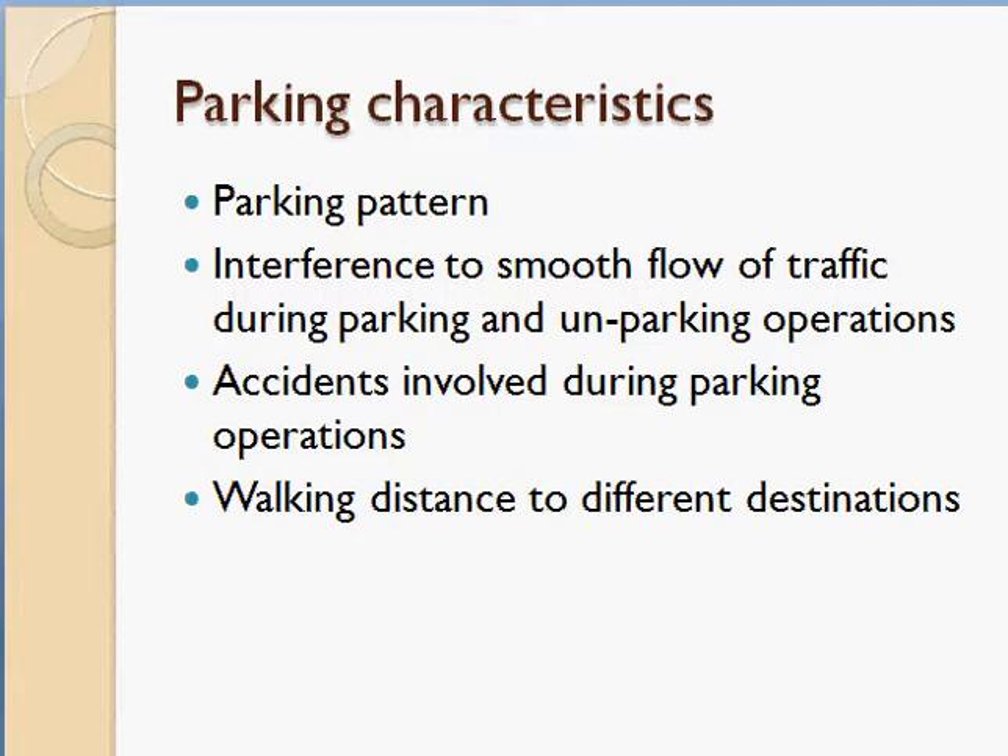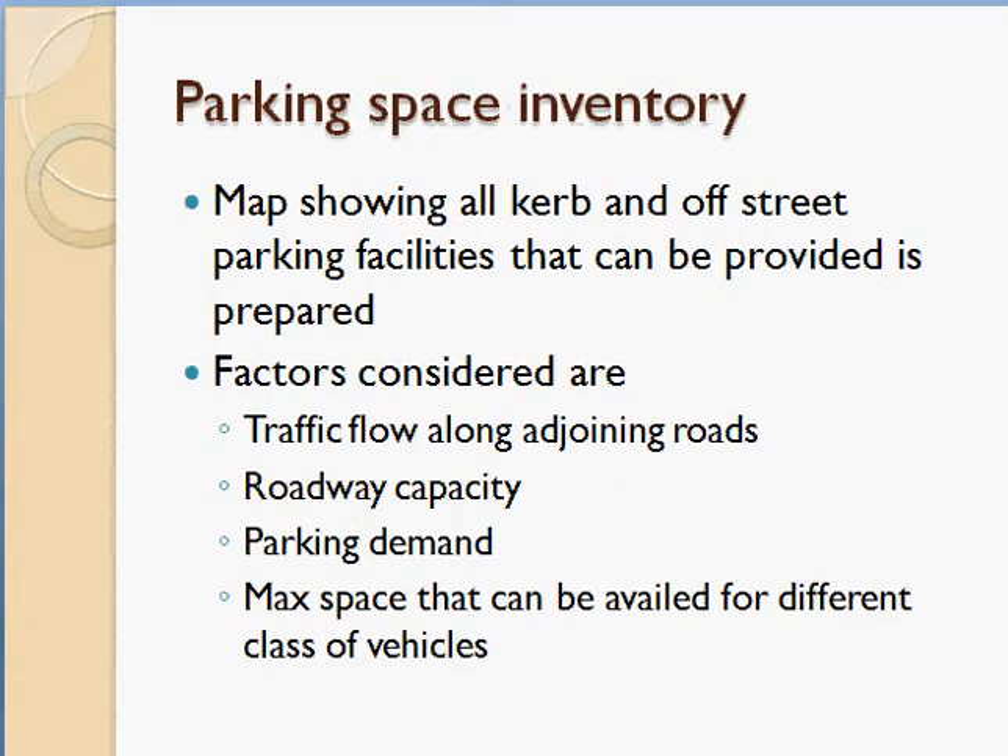For parking space inventory, you identify which places or spaces can be converted into parking spaces. A map is prepared showing all curb parking and off-street parking facilities that can be provided, by analyzing the data and factors considered while designing these layouts.